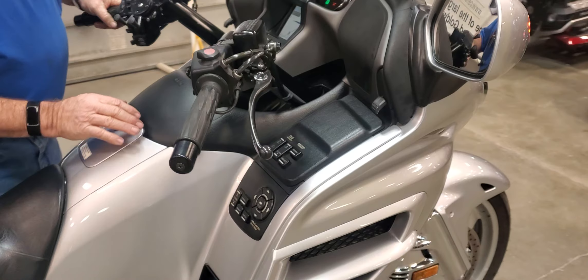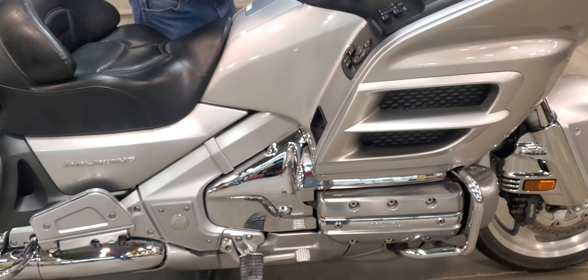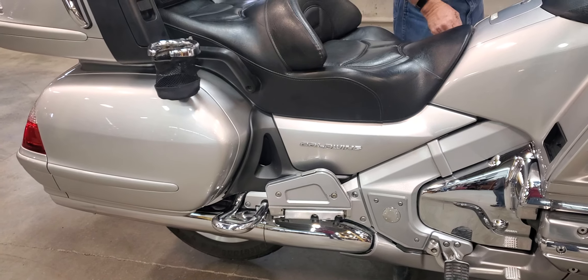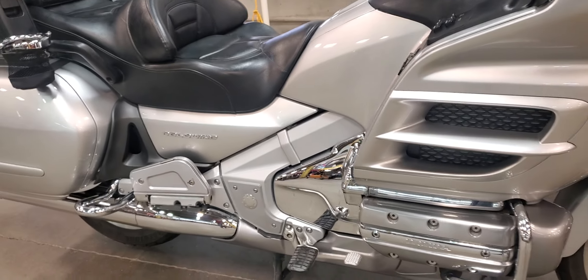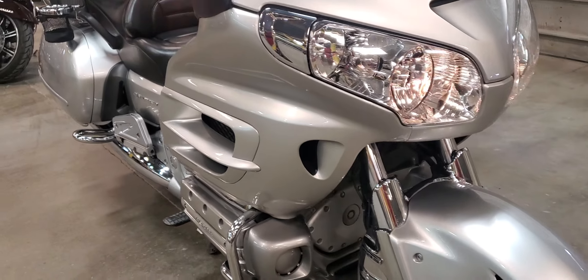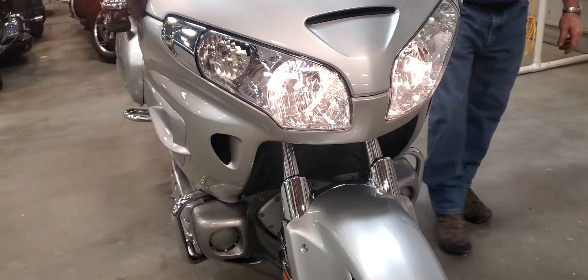Eric cleaned it up. The heated seats and heated grips work — we just fired it up, moved it up here, and already got some heat in these grips. Super clean. Eric, are there any marks on this unit at all? None that I saw walking around it — it is a super clean wing.